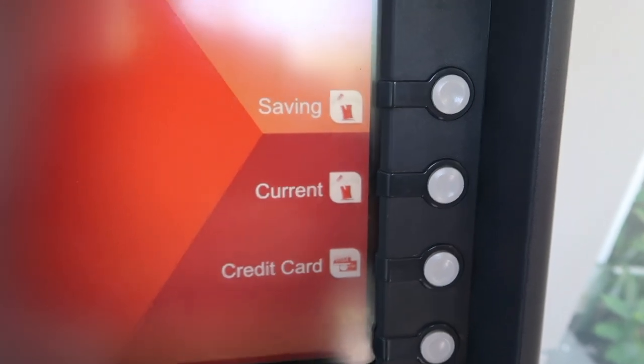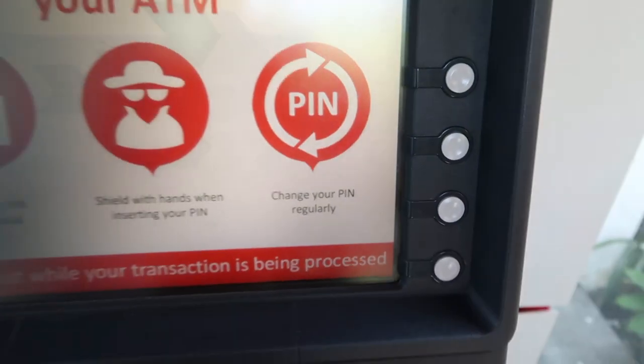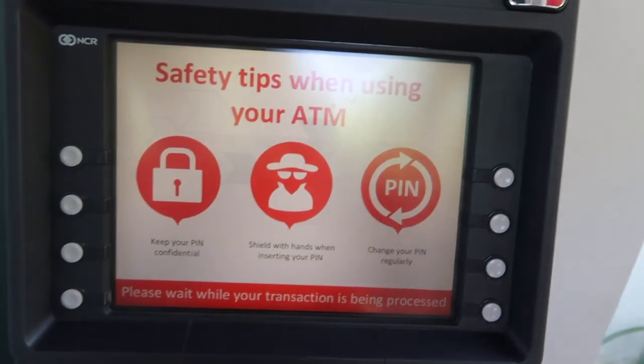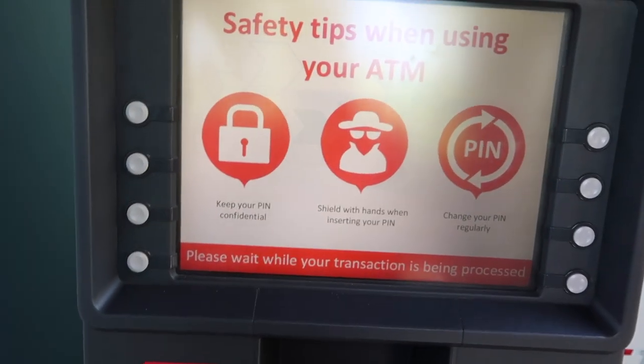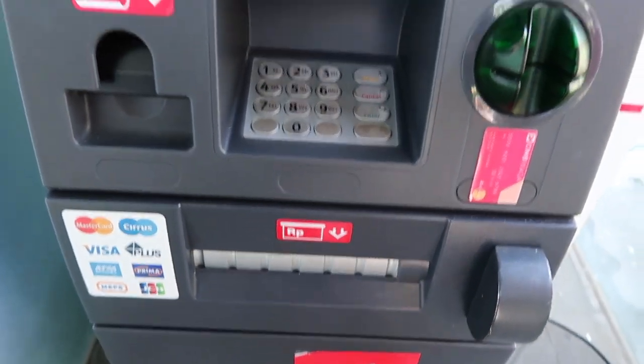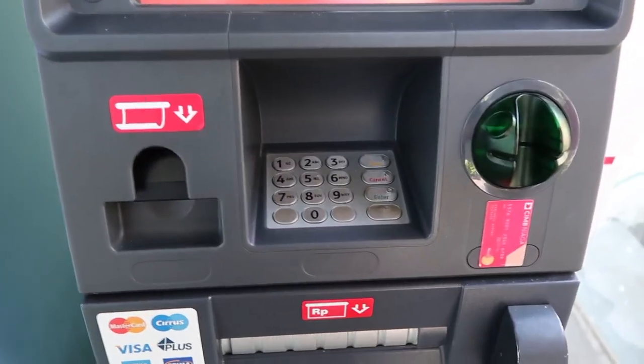It says 'please choose your preferred account type' — you've got saving, current, and credit card. I'm using an ANZ travel card. So we've done the deed and we're waiting for things to happen. The machine starts rolling, which tells us it has money. If it wasn't making that noise, it's probably empty and you'd have to go to another machine.